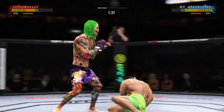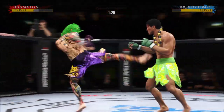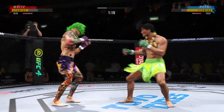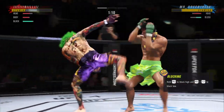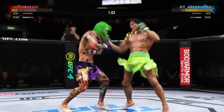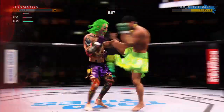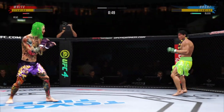Look at him drive his chin into his opponent's body with that body kick. Over and over he lands a big body shot right to the target. Let's see if his opponent can survive — I cannot believe he is still standing after taking that.